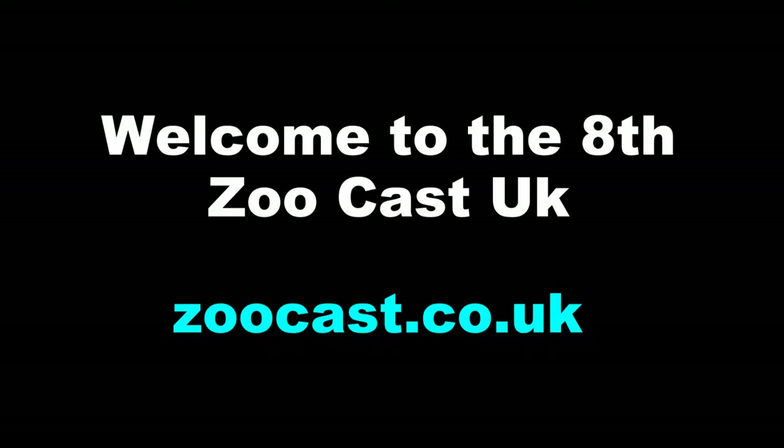Welcome to the 8th Zoocast UK, filled with news, views and information about UK zoos, safari parks, aquariums and other animal parks.